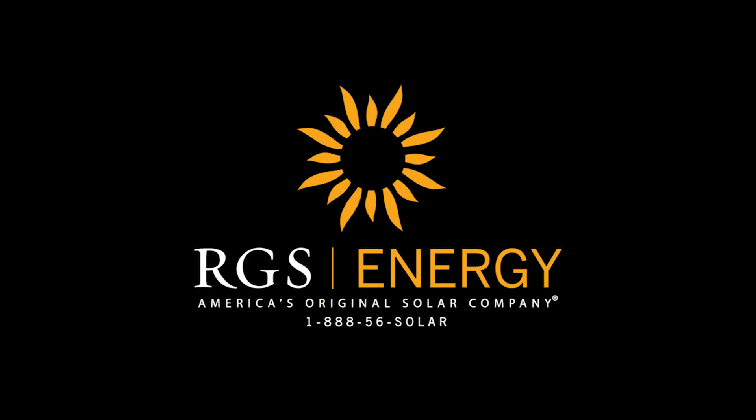Own your power and have solar on demand, which will give you peace of mind during blackouts with a solar storage solution from RGS Energy. For more information, visit rgsenergy.com or call us at 888-56-SOLAR.